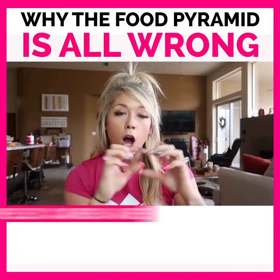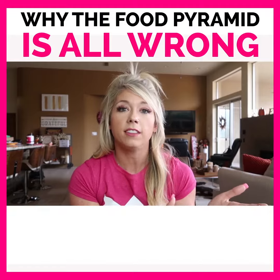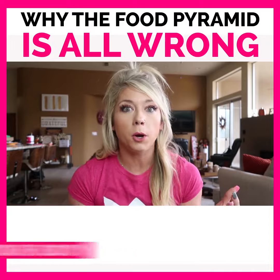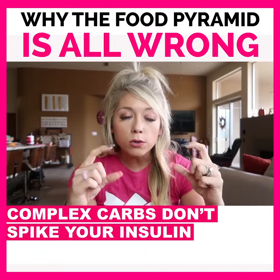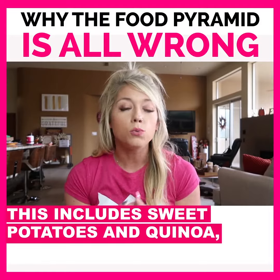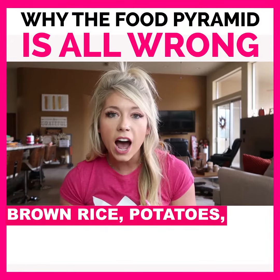And then moving up from there it's complex carbs. Complex carbs are different than simple carbs — simple carbs like bread and candies and stuff like that, that's on the old food pyramid. Those spike your insulin and do a bunch of things in your body that we don't want happening. Complex carbs don't spike your insulin — your body actually uses them as fuel. This includes sweet potatoes, quinoa, and brown rice.